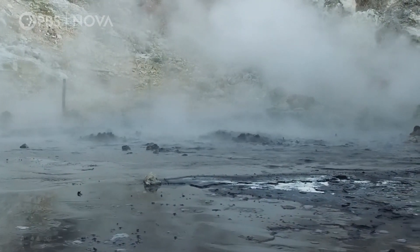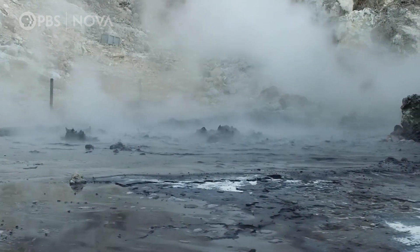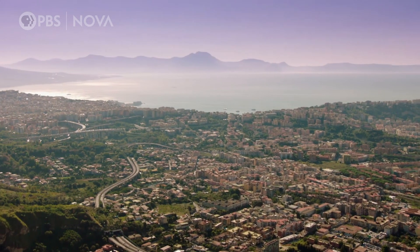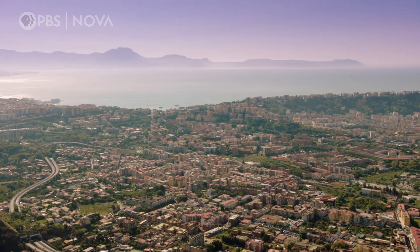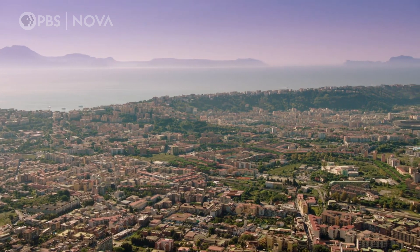So where is the volcano that is driving all this activity? The vent is in an area called Campi Flegrei, which is home to hundreds of thousands of people. At first glance, it's hard to spot the volcano unless you have a trained eye.